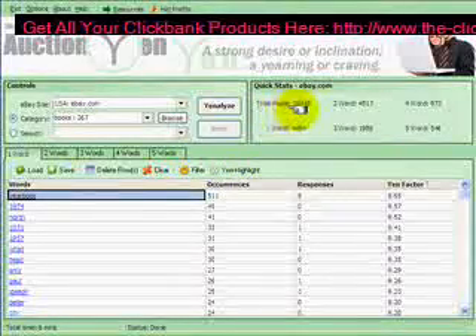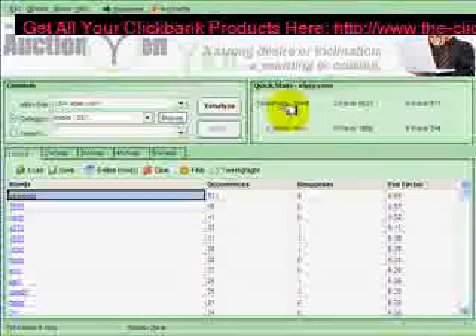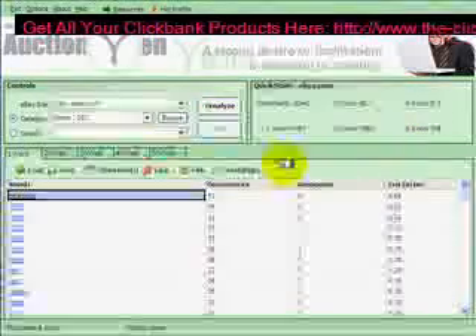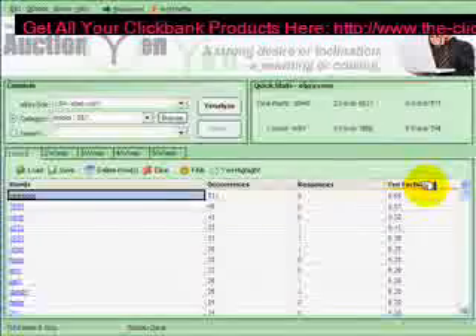To speed up the video, I've cut to the result page. It gathered all the information from the 10,445 posts and broke it down into one-word phrases, two-word phrases, three-keyword phrases, four and five. To gather that information it broke it down as far as occurrences, responses — which is your competition — and the overall yen factor, whether this item is a hot item to sell or not.